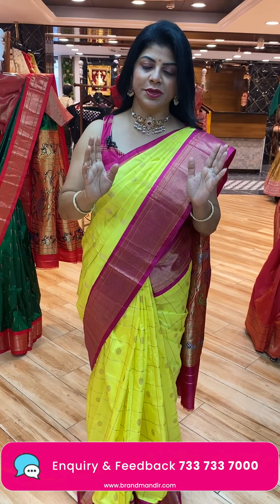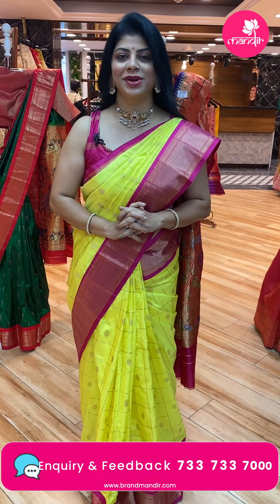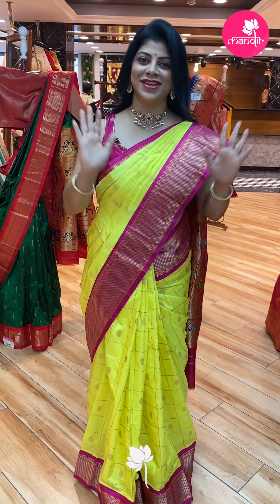Thanks a lot for watching today's live. Thank you so much for all your love and support. Keep on supporting Brand Mandir this way. Have a happy shopping at Mandir. See you in another live — until then, Shweta signing off. Love you all, take care.